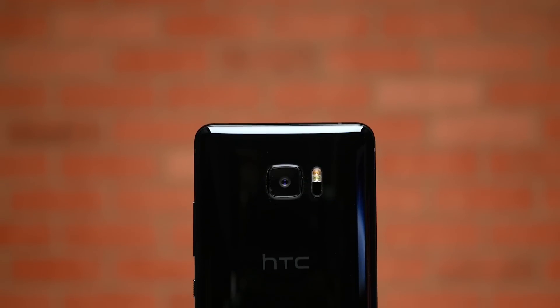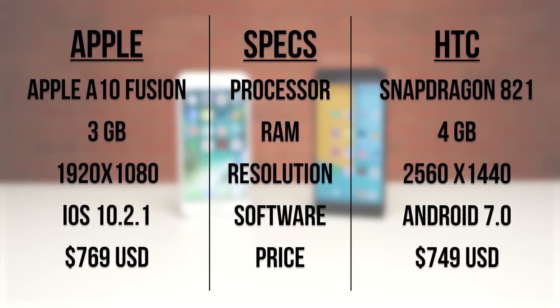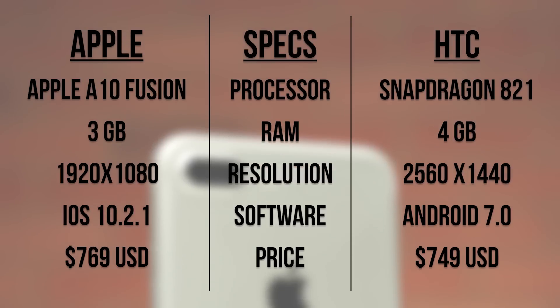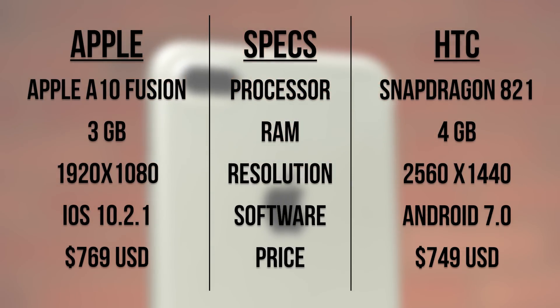The U Ultra is an interesting phone from HTC — it's not quite what I was expecting from them, and to be honest, the spec sheet isn't all that impressive, especially given its $700 plus price tag. But then again, if you look at the iPhone 7 Plus's spec sheet, its specs aren't mind-blowing either, and yet it remains the fastest smartphone in the world. So the question is, did HTC optimize the U Ultra enough to actually change that, or at the very least keep up with the iPhone? Let's find out.